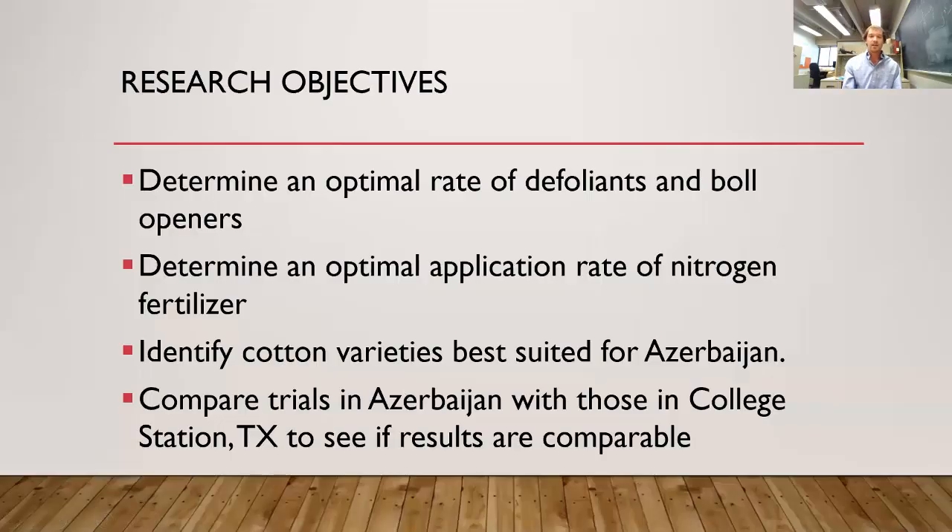Getting to my research project: we wanted to determine an optimal rate of defoliant and boll openers for Azerbaijani farmers and MKT farmers. We also wanted to determine an optimal application rate of nitrogen fertilizer, identify varieties best suited for Azerbaijan climates, and compare our Azerbaijan trials with trials grown in College Station, Texas.